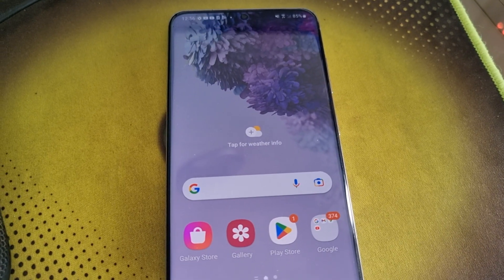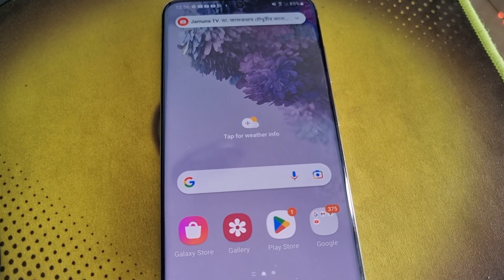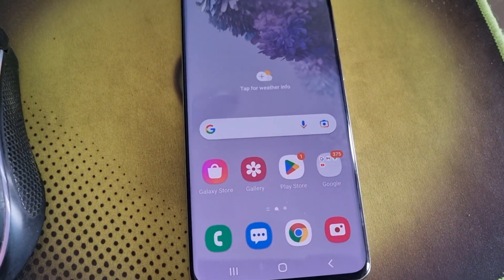This is a three-year-old Samsung Galaxy S20 5G. Hope everything will be alright.